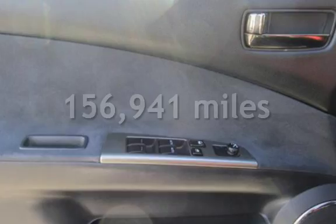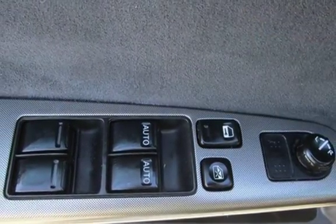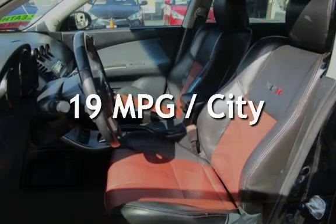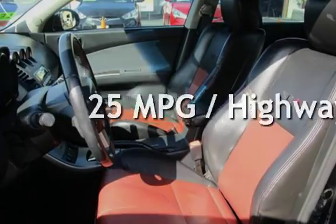This Nissan has less than 157,000 miles on the odometer. Estimated fuel economy for this vehicle is 19 miles per gallon in the city and 25 miles per gallon on the highway.